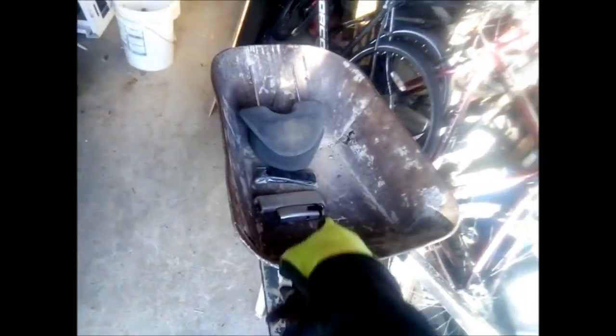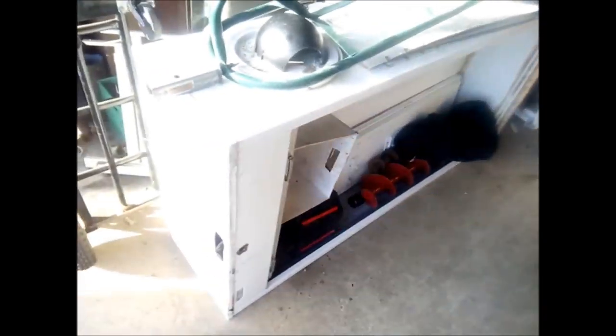The wheelbarrow — I got that for free. That was actually the whole reason I went out that day looking for stuff, because this wheelbarrow was posted on Kijiji for free. So I went and got it. And I picked up a whole bunch of other stuff while I was out.